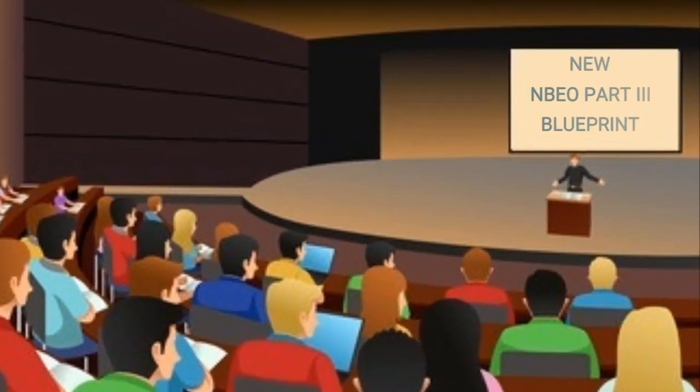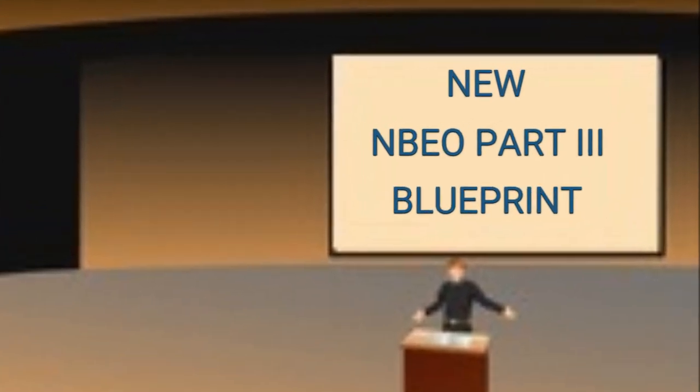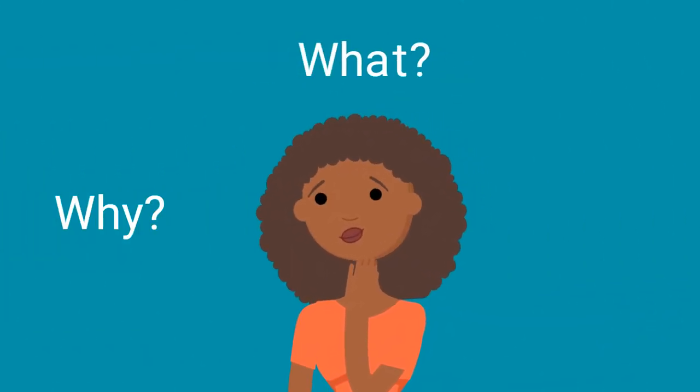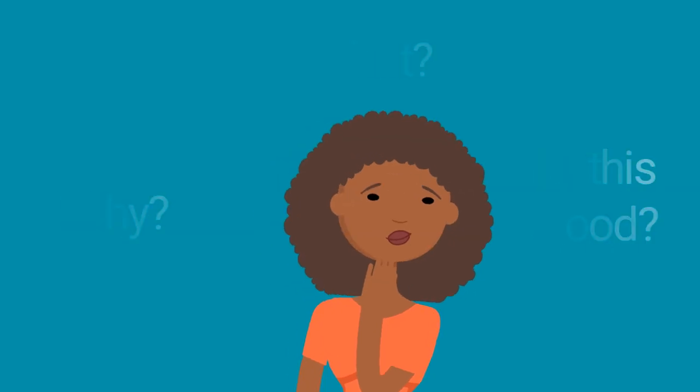On June 2020, the National Board of Examiners in Optometry announced a change in the Part 3 Blueprint. Why is the Part 3 exam changing? What's being changed? Will this make it easier or harder for current optometry students? Stay tuned to find out.